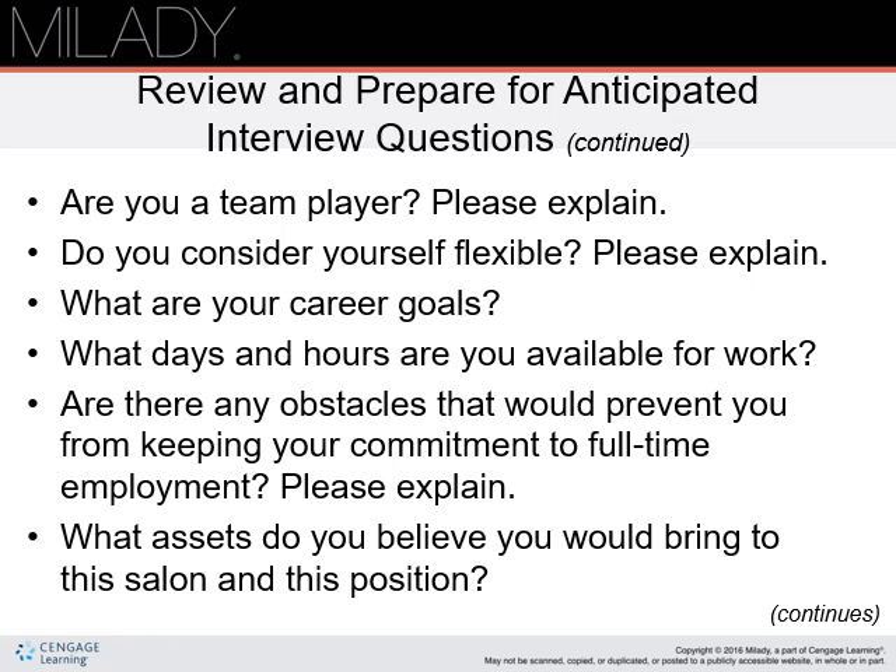More questions: Are you a team player? Please explain. Do you consider yourself flexible? Please explain. What are your career goals? What days and hours are you available for work? Are there any obstacles that would prevent you from keeping your commitment to full-time employment? Please explain. What assets do you believe you would bring to the salon in this position? Be honest — you want to make sure that you're happy with your job and that they're happy with you.